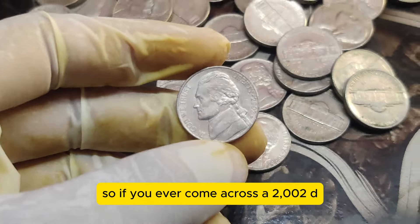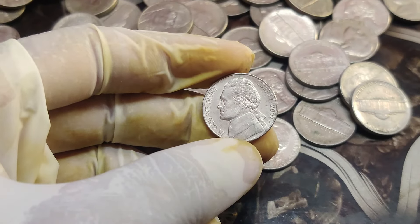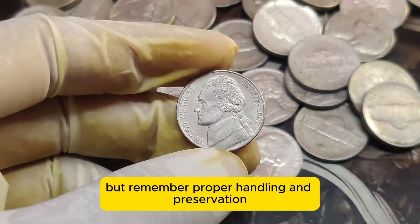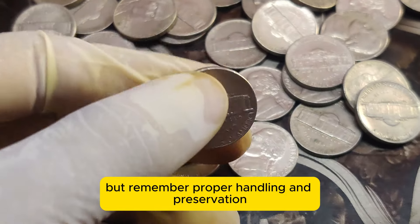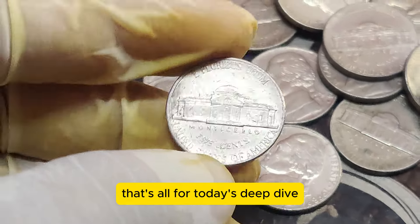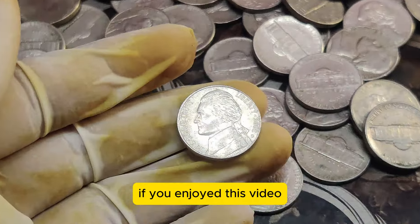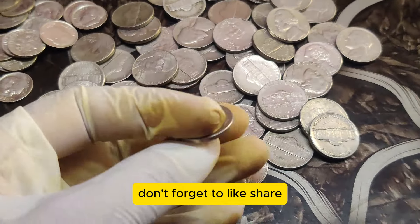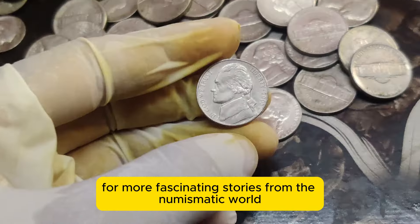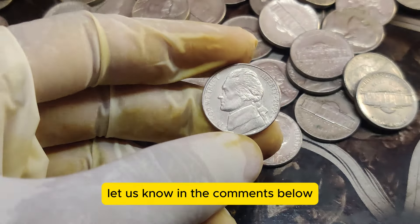So if you ever come across a 2002 D Jefferson Nickel, take a closer look — you might be holding a fortune in your hands. Remember, proper handling and preservation are essential to maintaining its value. That's all for today's deep dive into the world of rare and valuable coins. If you enjoyed this video, don't forget to like, share, and subscribe for more fascinating stories from the numismatic world. And if you have a rare coin you'd like us to feature, let us know in the comments below. See you then.